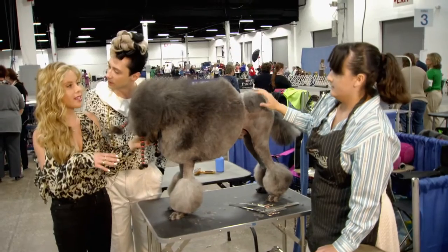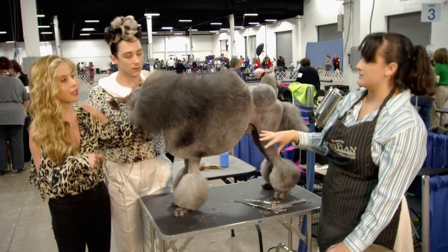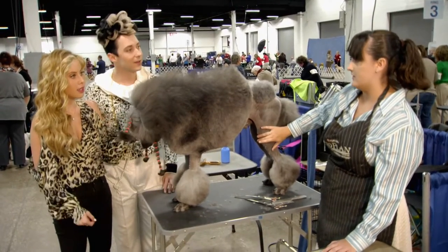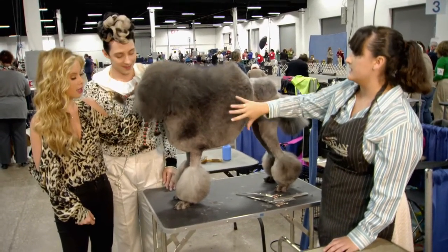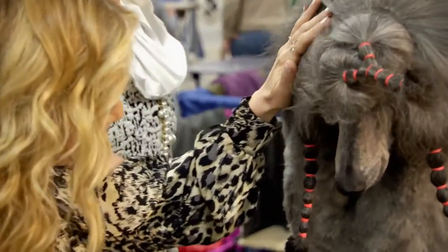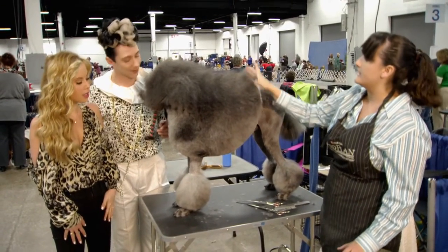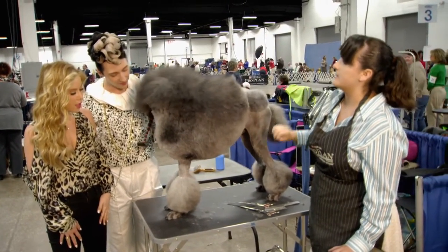So what is your process before they even get here? They get a bath and blow dry about two days prior to the show. They get shaved the day before. And then once I get here, they get misted down with water, re-blown out, scissored. All these bands get cut out, and then they get blown out again. Show bands get put in, and they get hair sprayed up to get the hair to stand up like you see in the ring.